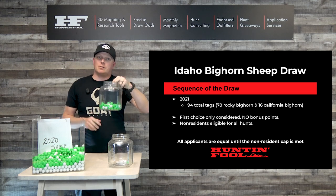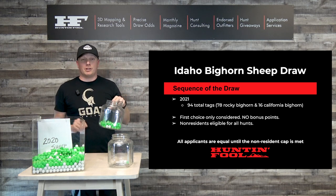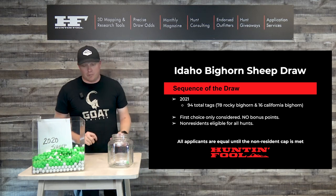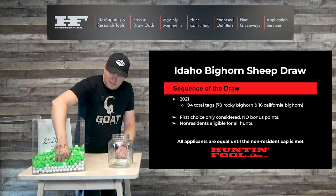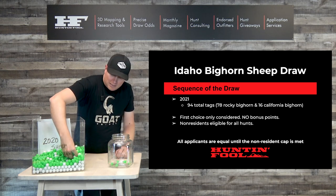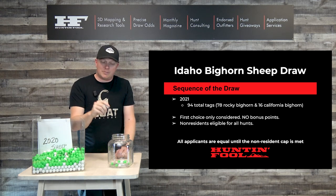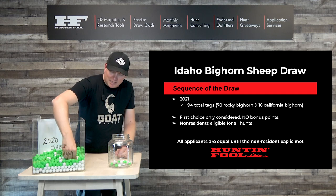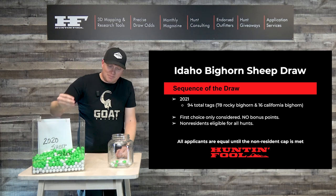There are always more non-residents that apply for unit 11 than residents. It is a top unit with some really big rams, but your odds are horrible. Those guys are now ineligible, so we continue the draw. A couple of non-residents, draw some residents — remember there are 94 tags up for grabs this year. They're going to pull out 94 people and give them tags until the non-resident cap of nine is met.